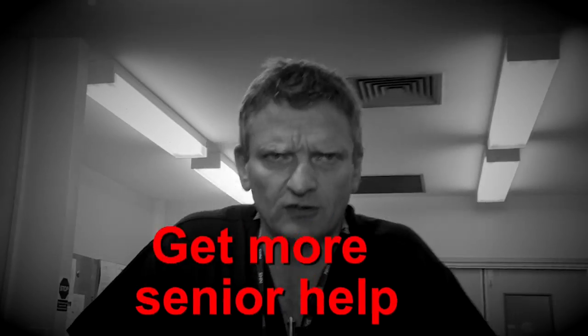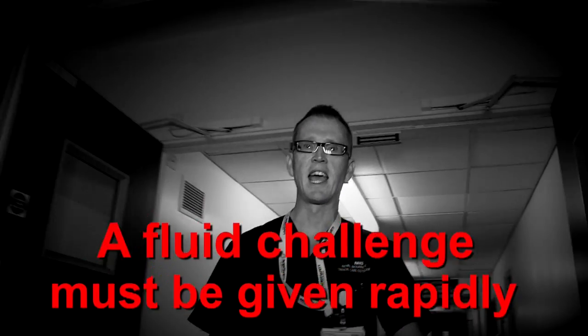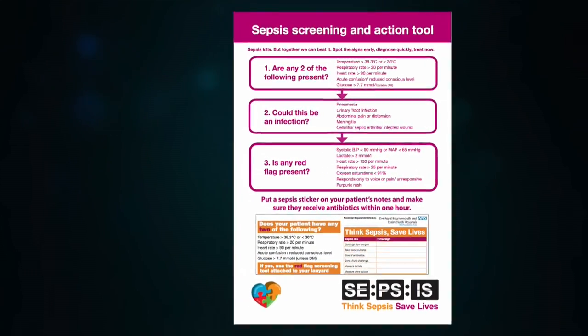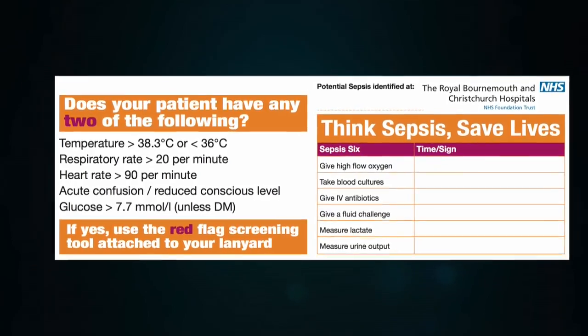Catheterise your patient and start to monitor their urine output. If your patient is not getting better quickly, you're going to need more senior help. Ask yourself: is there a source of infection that remains untreated? Do not wait to identify the focus of infection beyond all doubt before giving antibiotics. Never administer fluid challenges over four hours, and never assume that hypotension is normal for your patient. Use the sepsis screening tool available in all acute areas and, if appropriate, place the sepsis sticker on your patient's notes and make sure they receive antibiotics within one hour.